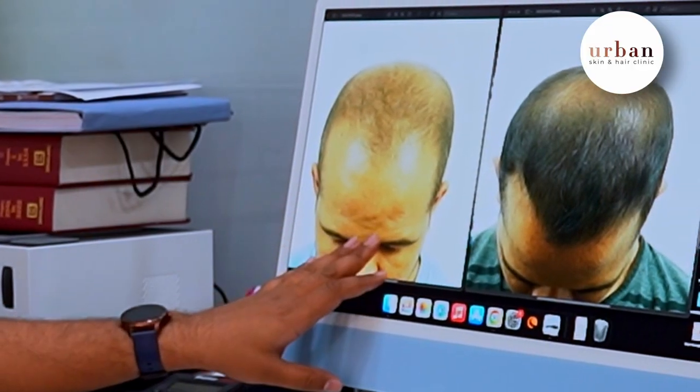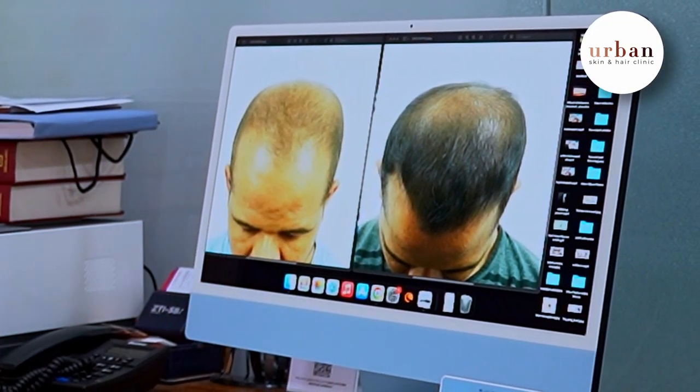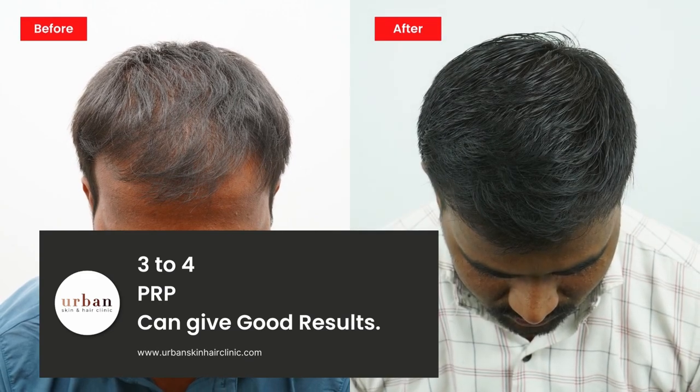Like on this screen, you can see many inactive follicles — they are activated and become strong. So that is one indication in male pattern baldness. There is no limit on which patient can do it; you can do three or four PRP sessions.